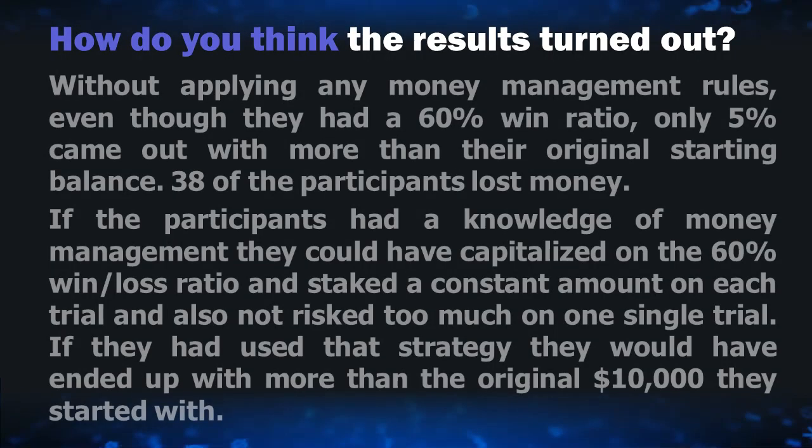How do you think that turned out? Without applying any money management rules, even though they had a 60% win ratio, only 5% came out with more than their original starting balance. 38 of the participants lost money. The participants could have capitalized on the 60% win-loss ratio by staking a constant amount on each trial and not risking too much on a single trial. If they had used that strategy, they would have ended up with more money than they originally started with.